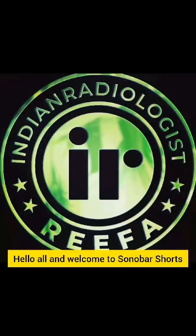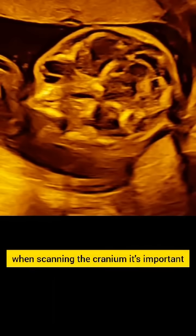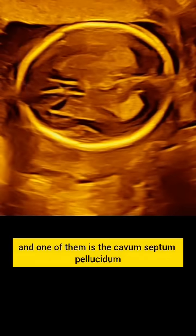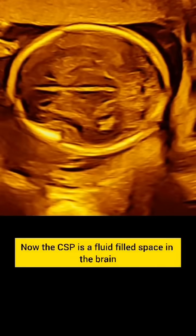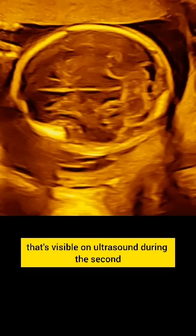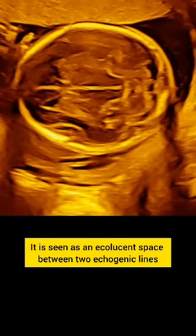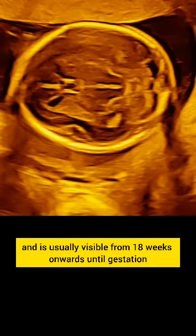Hello all and welcome to Sonoba's Shorts. Now in a second trimester scan, when scanning the cranium, it's important to see a few vital structures which stand as important anatomical landmarks, and one of them is the cavum septum pellucidum. The CSP is a fluid-filled space in the brain that's visible on ultrasound during the second and third trimester. It is seen as an echolucent space between two echogenic lines and is usually visible from 18 weeks onwards until gestation.